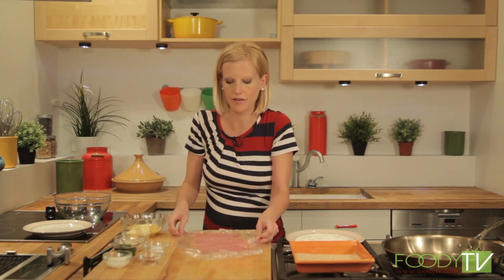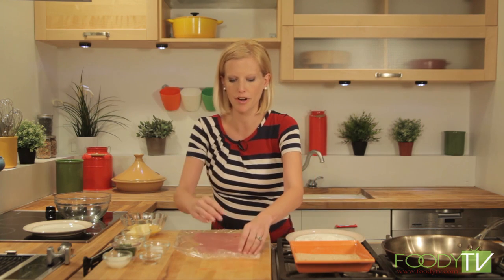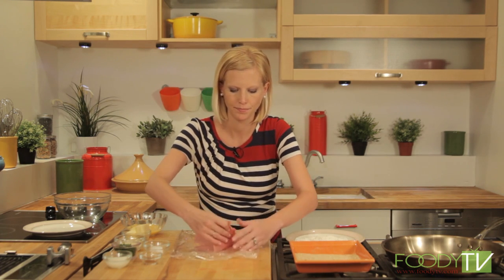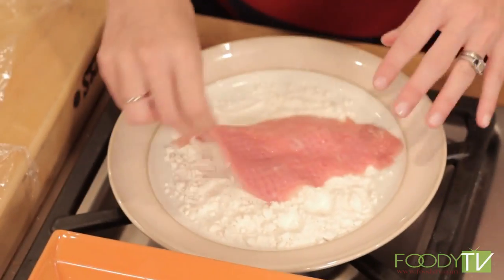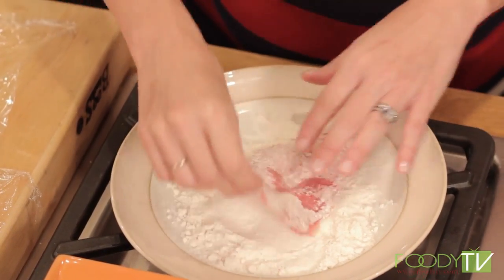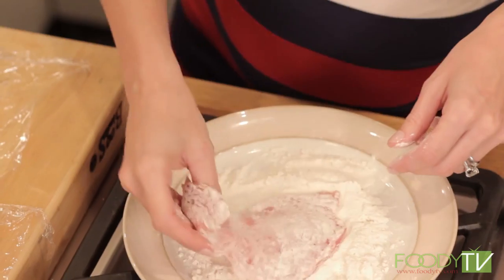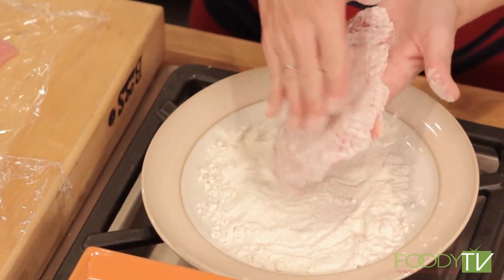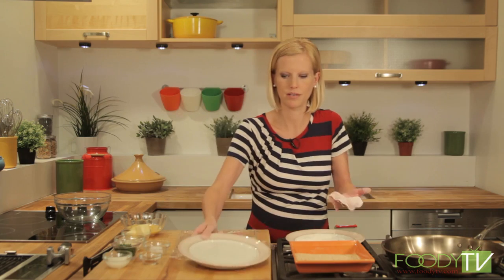For those of you who have not had Wienerschnitzel before, it's so good — just really thin veal, nice and crispy fried in a pan. Very simple to do. You take each veal cutlet and dredge it in flour. You don't want a lot of flour because you're going to coat it again in breadcrumbs, just enough to coat it. Shake off the extra and set it aside.